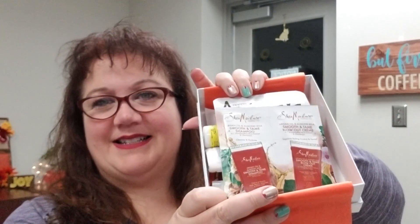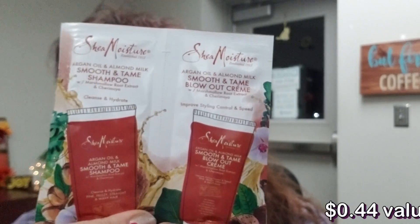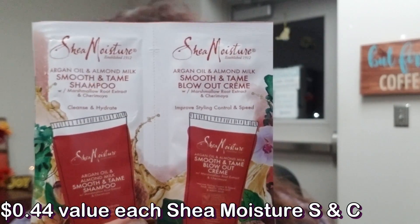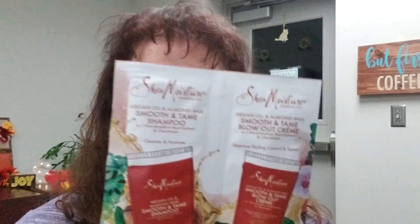Here is everything from the Target box. There's something that smells really good in here. First is Shea Moisture, which I also just received in the Walmart box, but that one was for curly hair. This Target version is a smooth and tame shampoo and blowout cream — I don't straighten my hair so I'll give that to a friend.